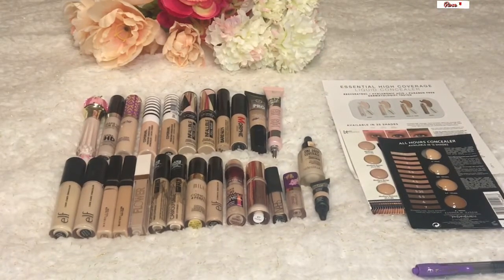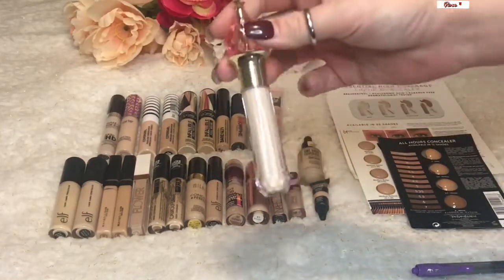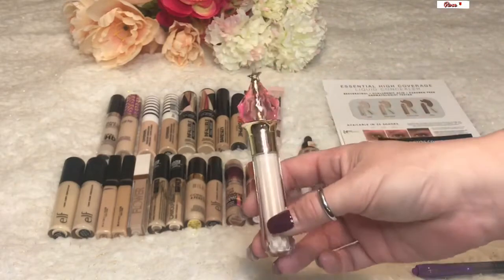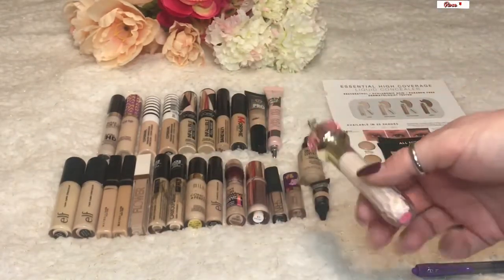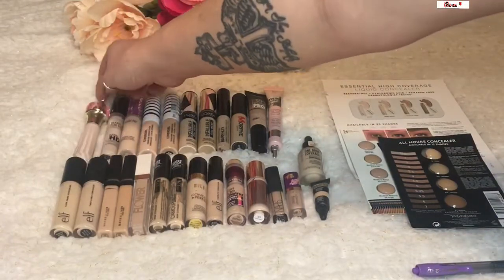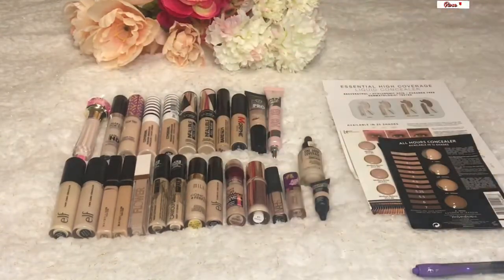The only new concealer that's come into my collection since I did my inventory posts on Instagram in December is the Jeffree Star concealer — this was gifted to me when my husband bought me the Jawbreaker palette. He bought me a concealer too, which is so sweet. It's in shade C5 and I haven't even opened it yet. I don't want to open it because I already have so many others open, and once you open it, it goes bad faster.